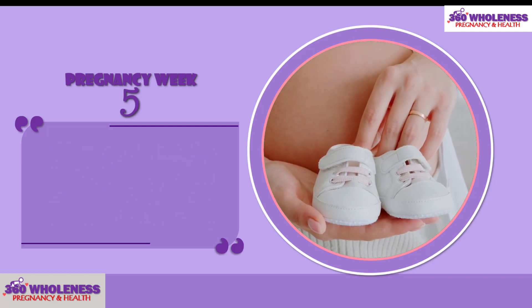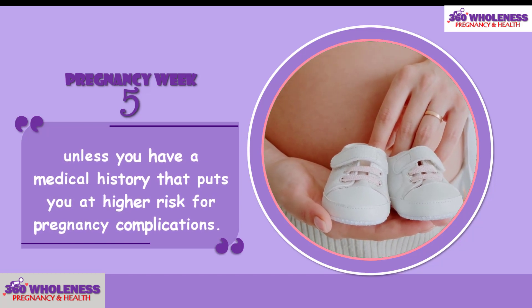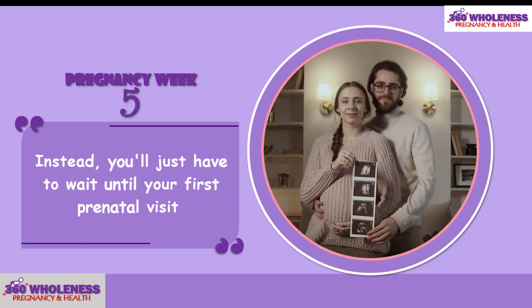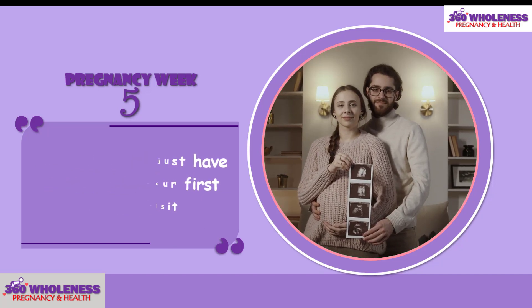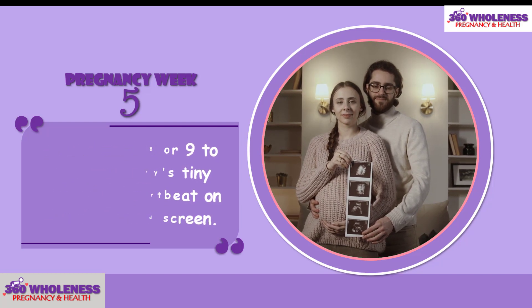You won't likely have an ultrasound at 5 weeks, unless you have a medical history that puts you at higher risk for pregnancy complications. Instead, you'll just have to wait until your first prenatal visit around week 8 or 9 to see your baby's tiny fluttering heartbeat on the ultrasound screen.